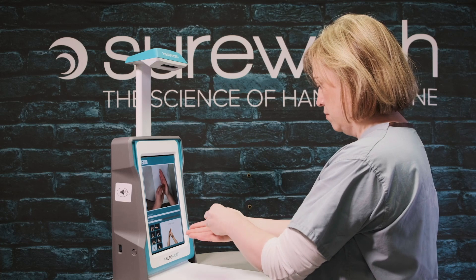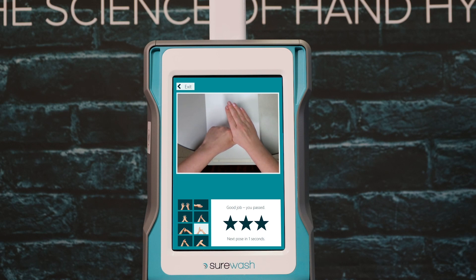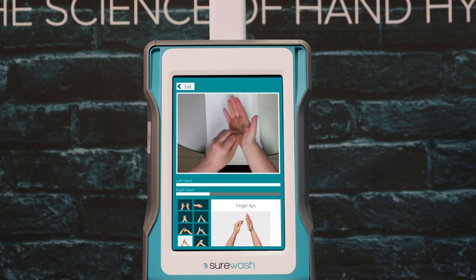By using cutting-edge technology to teach the World Health Organization technique, SureWash Go can help improve hand hygiene compliance, therefore minimizing contaminations and the spread of disease.